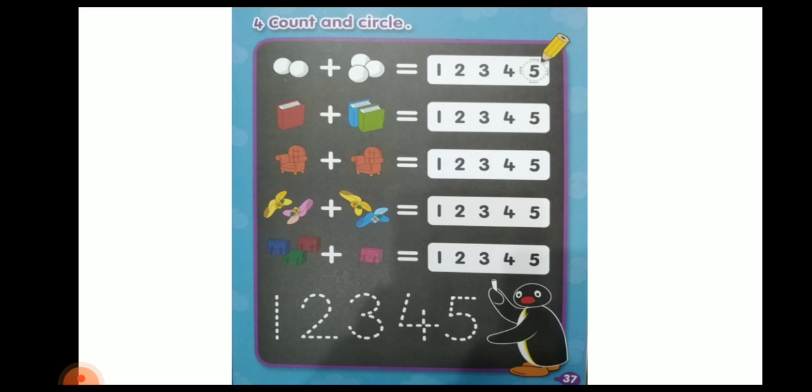They have to add the things — we have given them the concept of counting overall. They have to count: 2 snowballs are before the plus sign and 3 are after the plus sign, so they count all together: 1, 2, 3, 4, 5 — all together there are 5 snowballs, so they circle 5. All together, how many books? 1, 2, 3 — 3 books. All together, how many chairs? 2, 2 — they have to circle number 2.